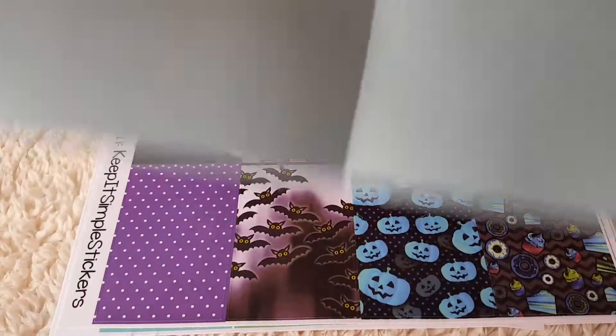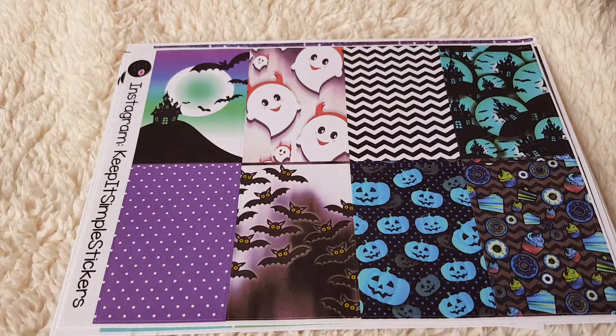Hi there guys, I just wanted to show you my latest sticker haul. These came from Keep It Simple Stickers, which is a US Etsy store. I was lucky enough to win a shop credit on a Facebook page, and I just wanted to show you the kit that I chose.